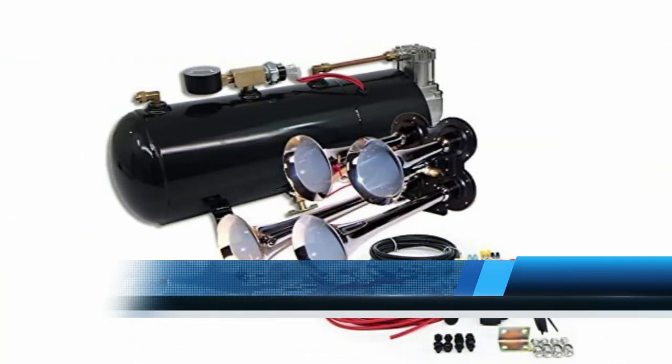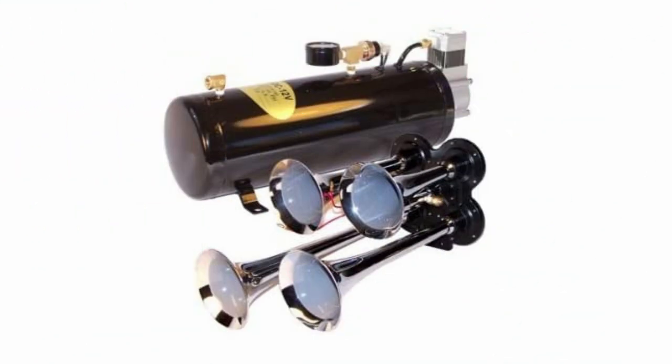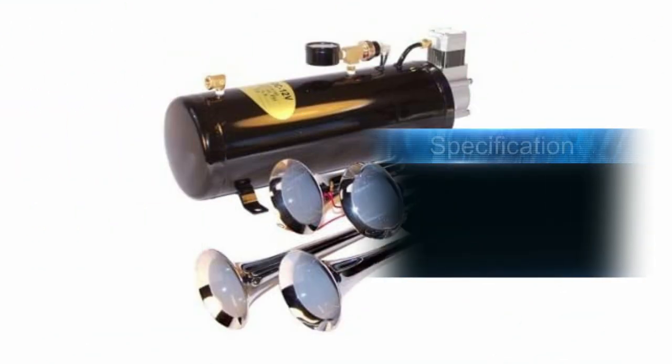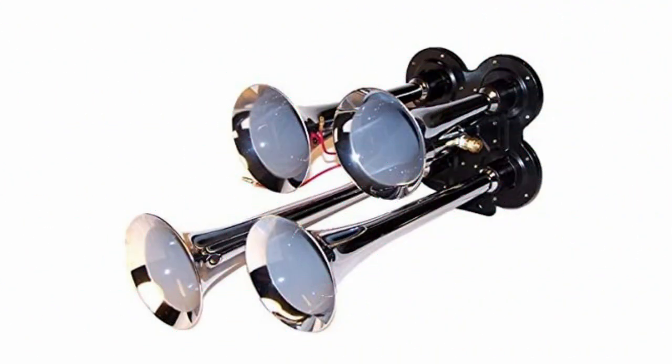Number three: Trumpet Train Air Horn Kit, fits almost any vehicle. Some people think this four-trumpet horn system compares to a train horn and is loud enough to scare others out of their lane. Very loud sound from the four horns, comes with hardware, air compressor, and hoses for installation. Horns hold up to cold weather conditions and years of use. Can be difficult to install, and the tone is higher pitched than expected.